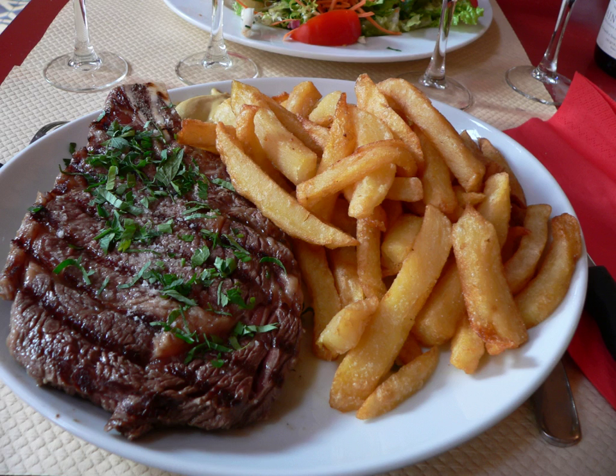In Australia and New Zealand, a bone-in rib steak is called a ribeye. When the bone is removed, Australians and New Zealanders call the resulting piece of meat a scotch filet or whiskey filet.